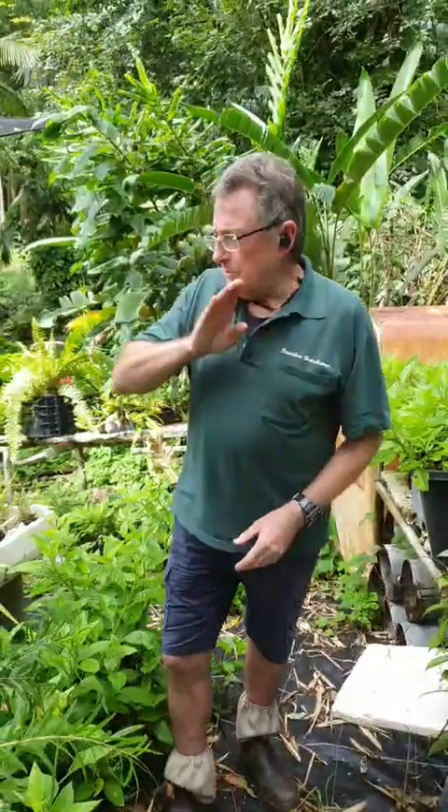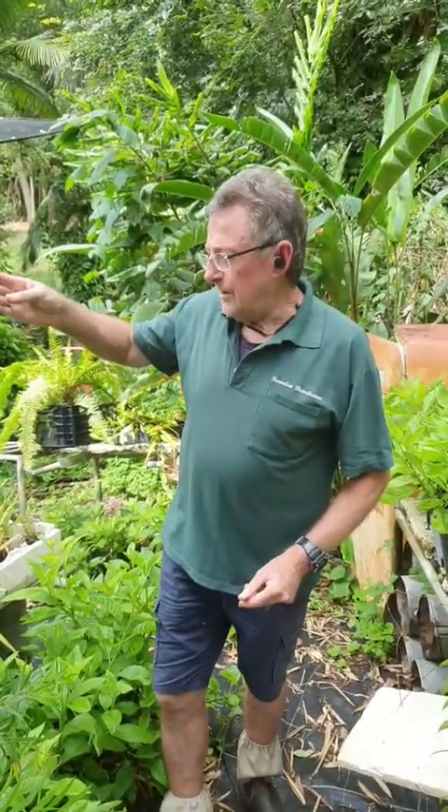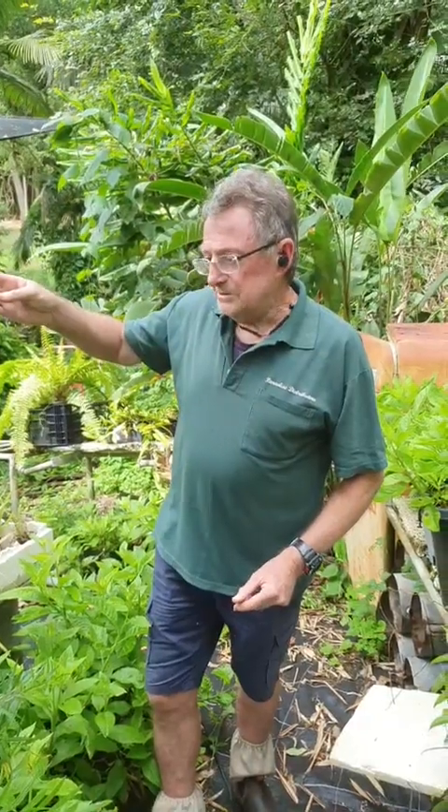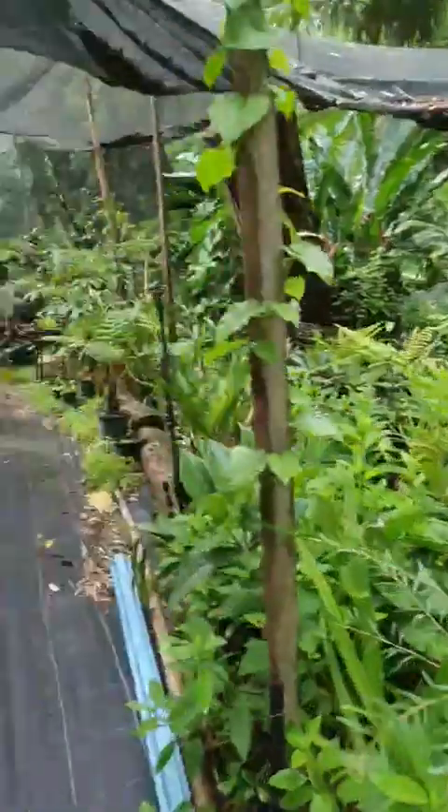It also grows easily from a cutting. Now we'll go down to where we have the moringa and the rakkyo and talk a little bit more about those.